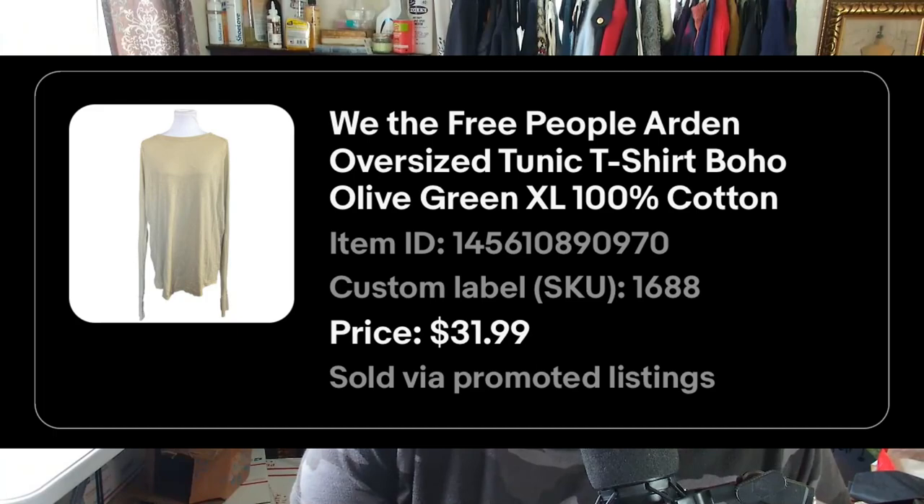The Free People 'We the Free' ardent oversized tunic — I showed it in a haul not long ago and thought I might wear it, but the arms were too small for me. So I sold it for $31.99 plus shipping. That wraps up our sales — now I'll package them up and head to the post office.